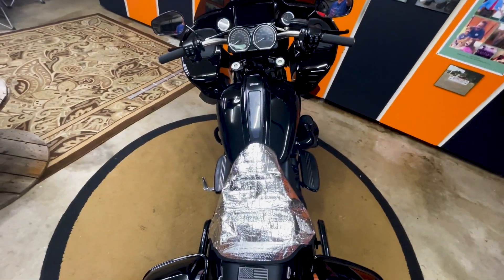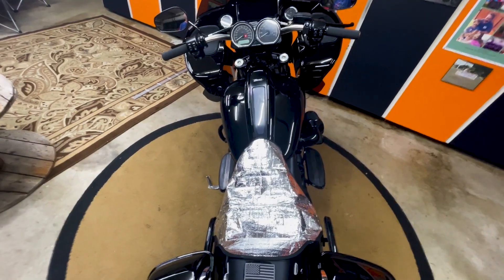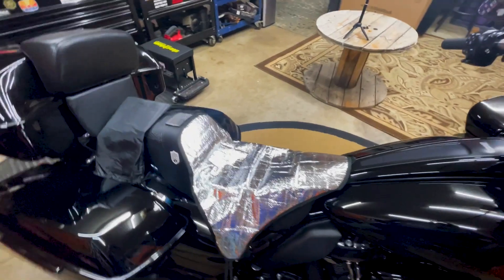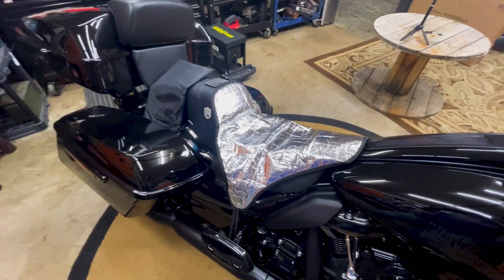You can see how much it covers. Now the downside is this one — I don't know if they offer one with a passenger side cover on it, but this one is only going to cover the rider.